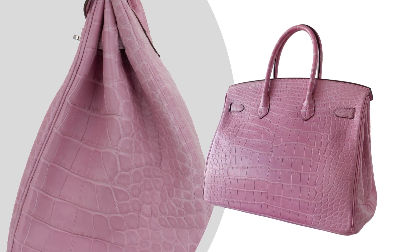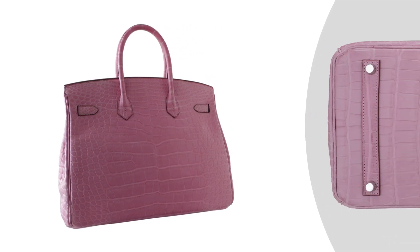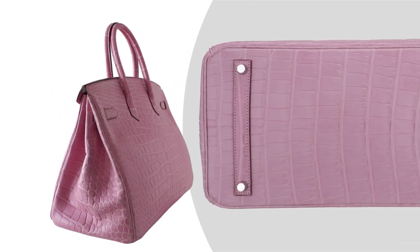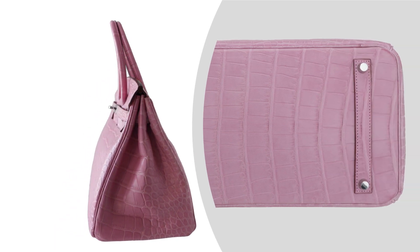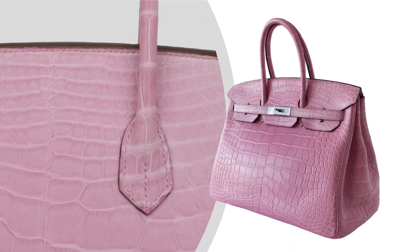While this piece is in pristine condition, it tells a story through a small scuff on one corner and a slight shine under the handles — reminders of its journey and the life it's ready to embark on with its new owner. These nuances add character, making it even more unique and sought after.